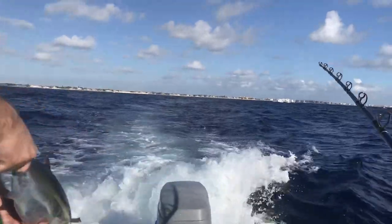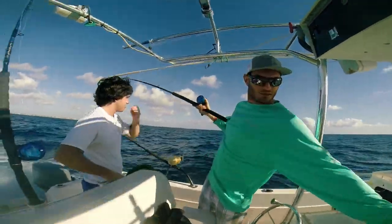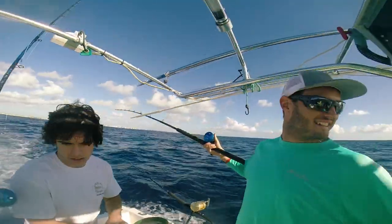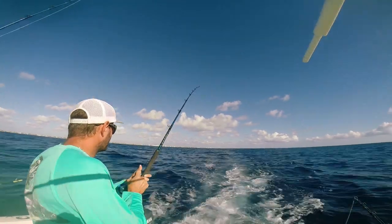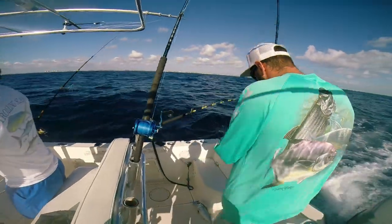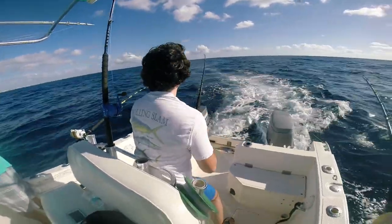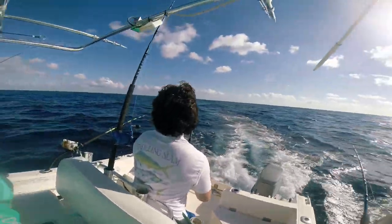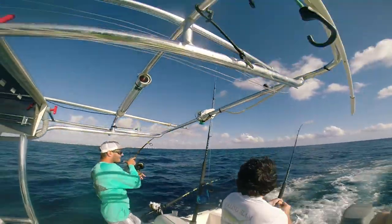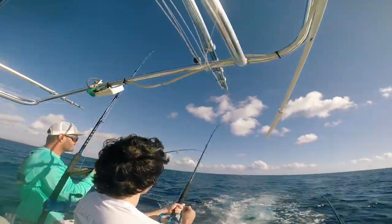We've got marks out here so we're going to try and catch another one of those rascals. He's running! Wow, dude, he's running hard. A little tuna — flip him on in! There you go. That was like what, 10 minutes? We can't get the lines in fast enough.